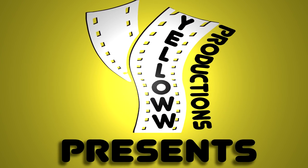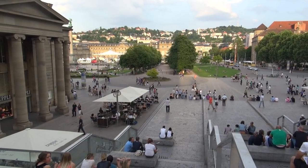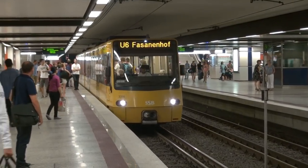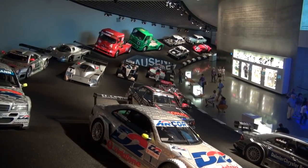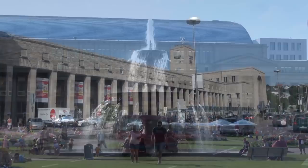Yellow Productions presents Stuttgart, Germany. In this video I'll cover the major attractions in Stuttgart, beginning with a walking tour of the historic city center, a discussion of how mass transportation works in Stuttgart, and then a brief visit to the Mercedes-Benz Museum and the Porsche Museum. And we'll get started with a tour of the Stuttgart city center.